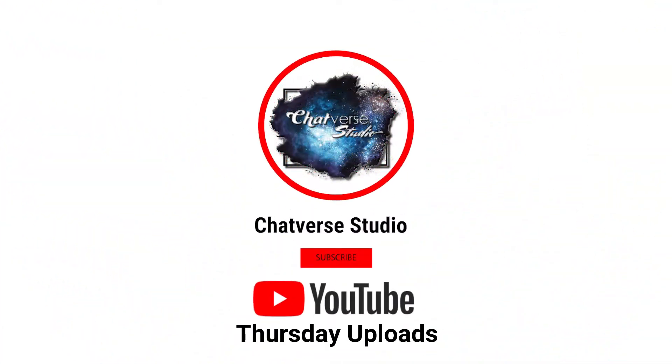Hey Chatverse Studio, we are back with another video and today we're going to talk about what you can do to pass the time while driving on your next trip. As a reminder, if you have not subscribed yet, hit subscribe — our videos are always on Thursdays. I'm Jennifer from Chatverse Studio, and I'm Julia.